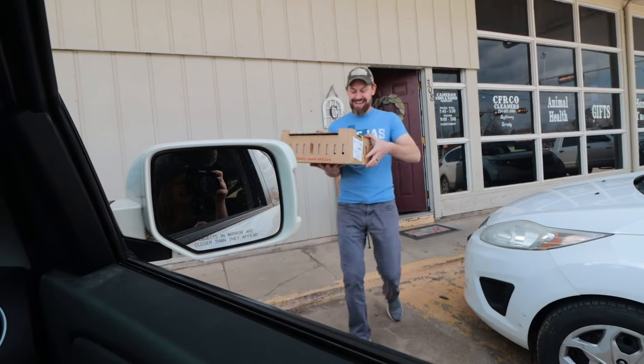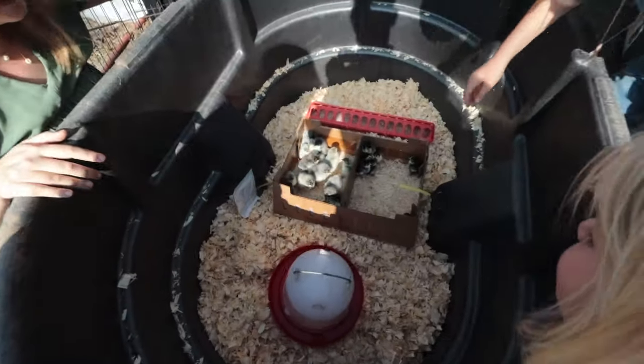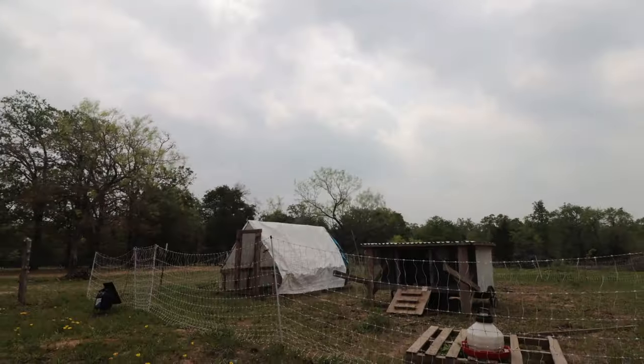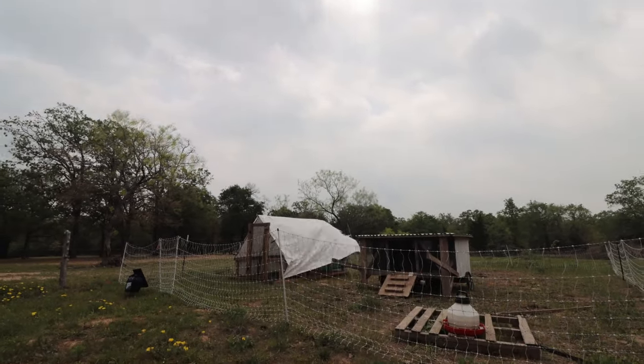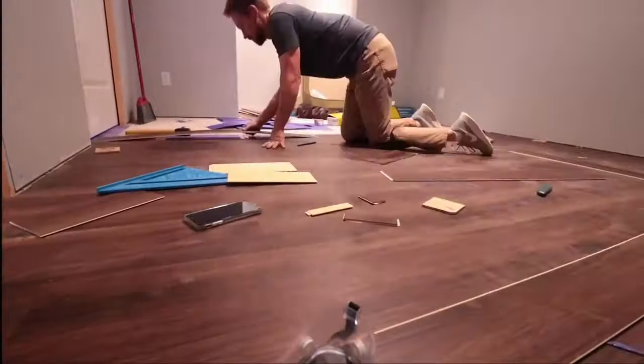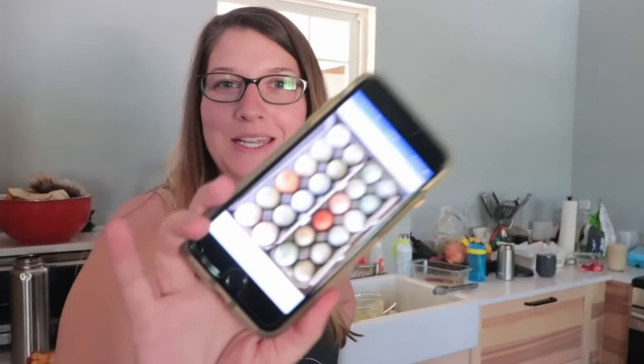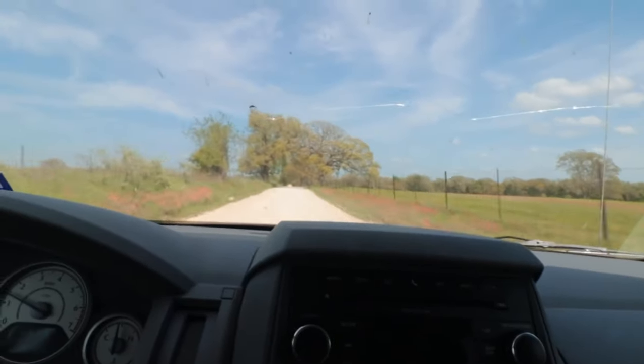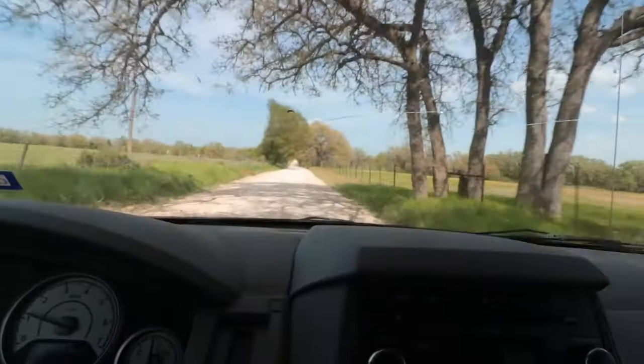We could have gotten birds in the mail, and at different times over the years we certainly have. But this batch of birds holds a special place in our hearts. Just months after leaving all that we knew behind us in the Houston suburbs, we brought this beautiful clutch home and got to learning about how this whole chicken and egg thing works out. For first-timers, there were a lot of surprises.